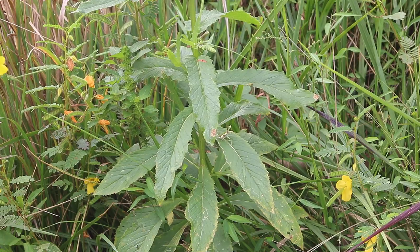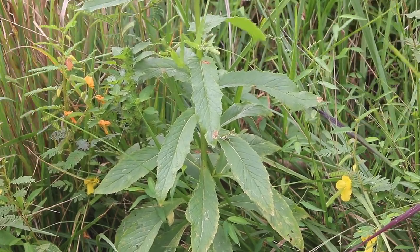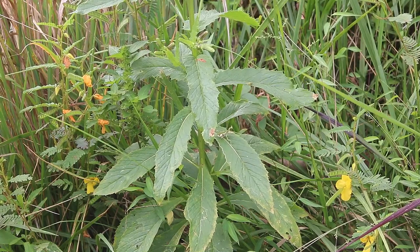Due to its small size and finicky behavior, handling this species should be limited. The back wings are usually a dull green, while its abdomen is a whitish color.